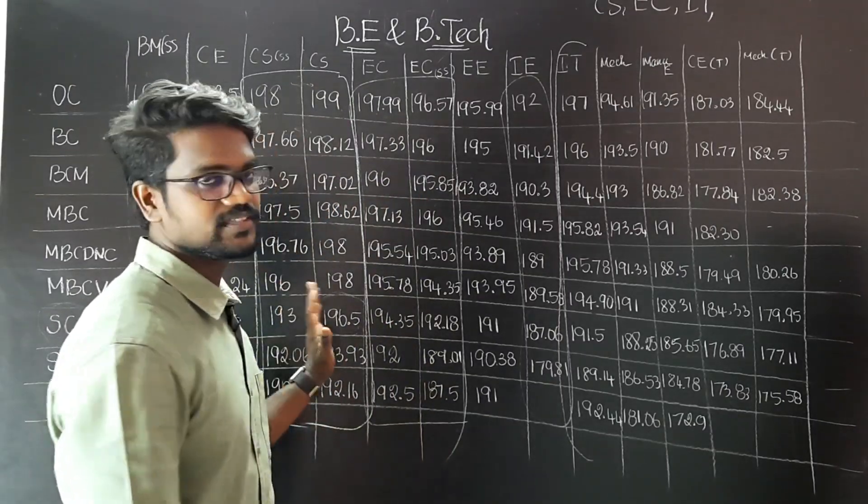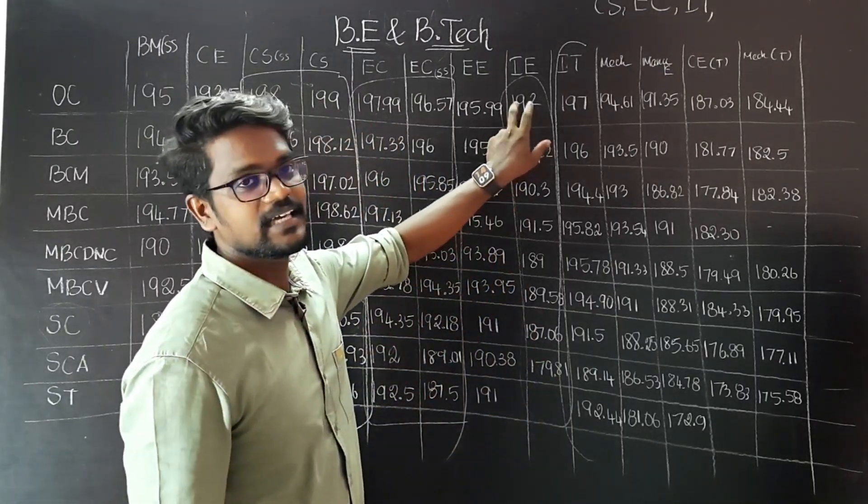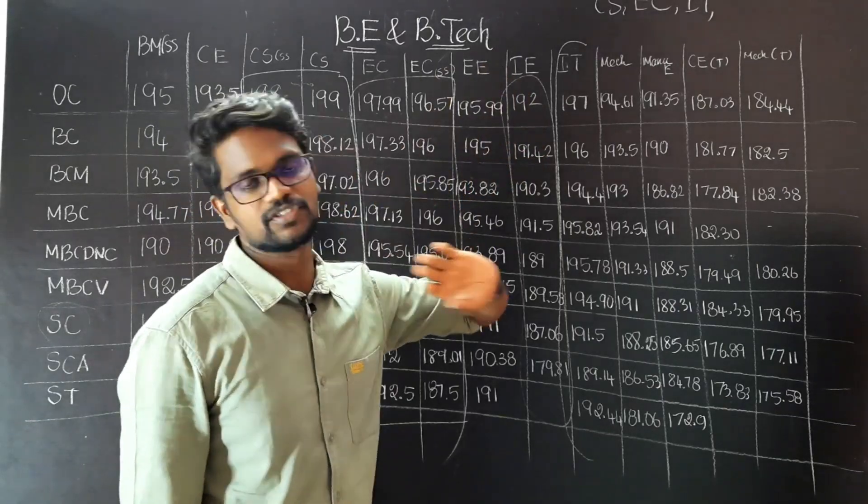Most of the students, if you look at computer science and EEE, you can also go for industrial engineering. Industrial engineering is a big mono-scope in the future.